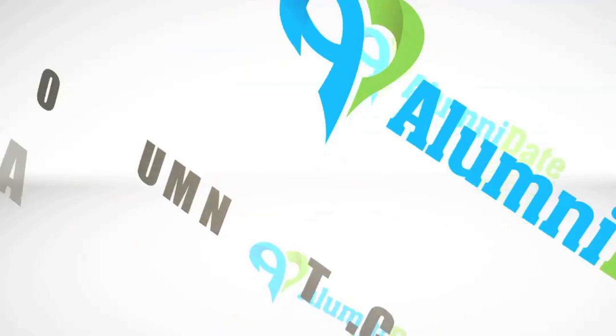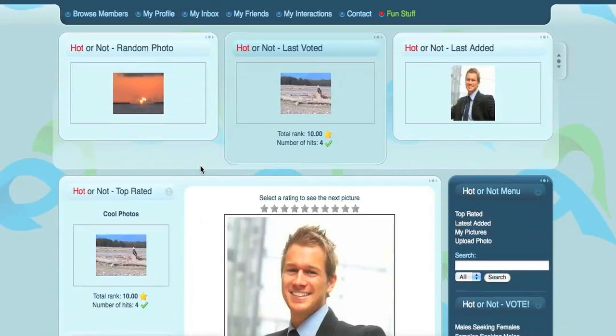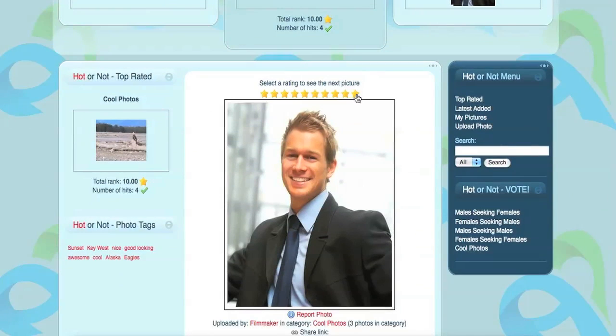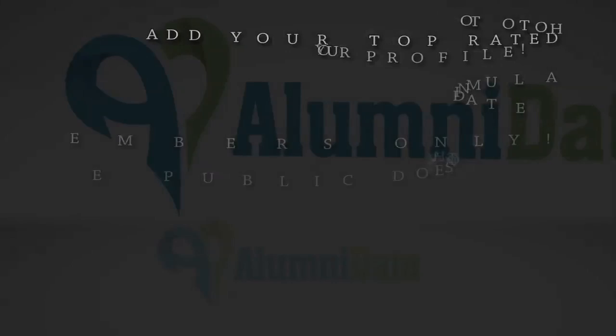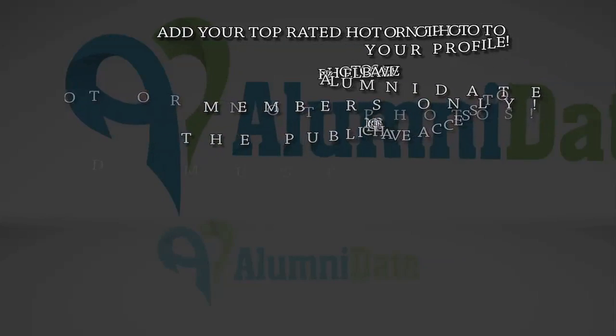We give you the opportunity to upload multiple photos that are not already attached to your Alumni Date profile, and give members the opportunity to rate them. To make the most out of your Alumni Date experience, you can even take your top rated Hot or Not photo and add it to your profile picture to gain greater interest from members.